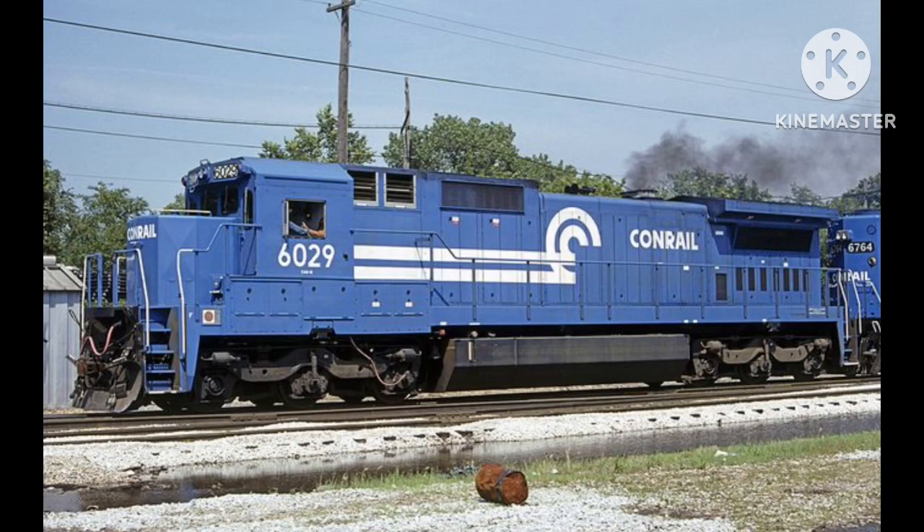They were quickly put into service after Conrail purchased the C48s, being put on Conrail's freight trains and running along Conrail's system — north, south, east, or west.